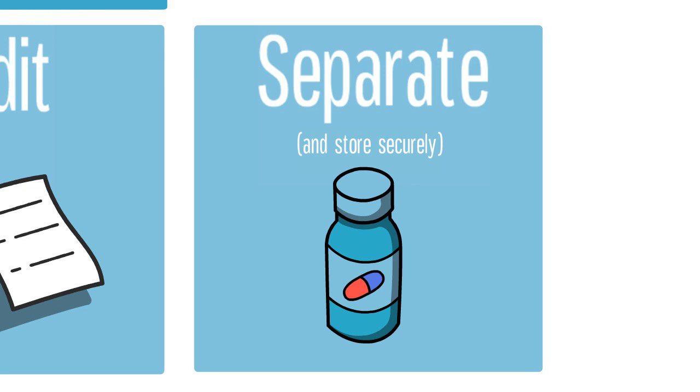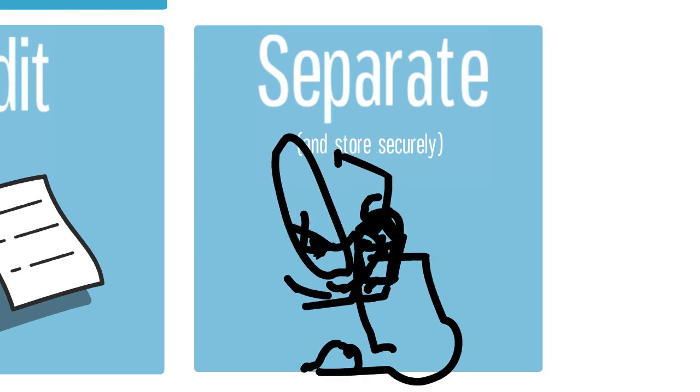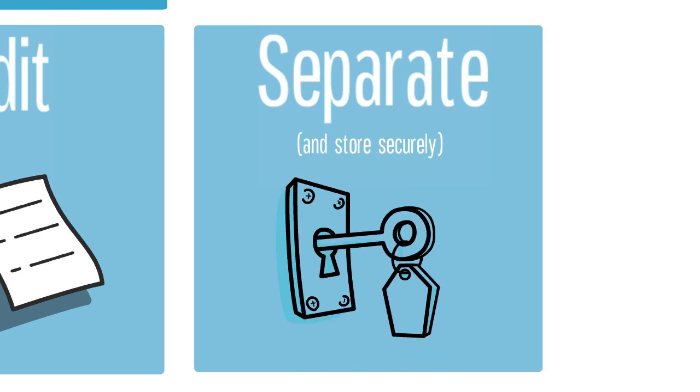You should ensure that all of your expired drugs are properly secured so that no access is permitted without the registrant or another authorized witness.